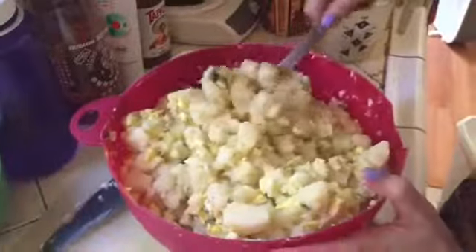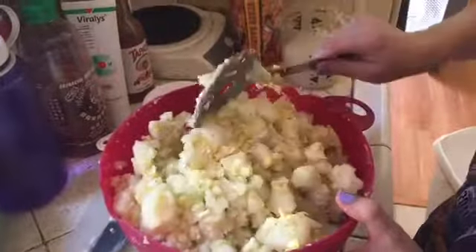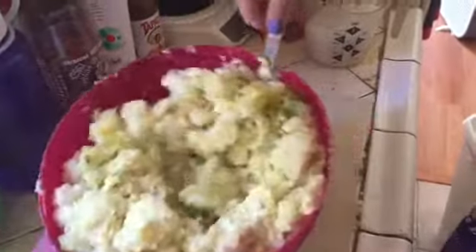The potato salad is being made — egg, mayo, mustard, onion, relish, celery seed, celery, garlic powder. It seems like it's more mashed potato-y in my opinion. We may add a bit more mayo to that. I think we need a bit more mayo to make it more potato salad-y, but it smells delicious.